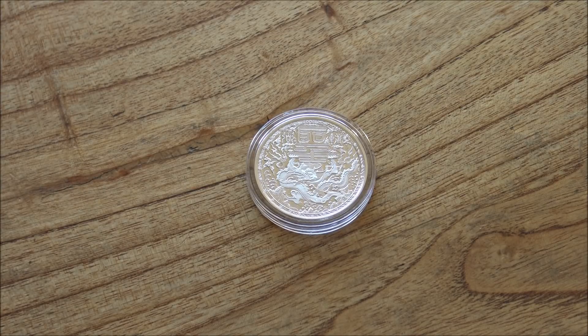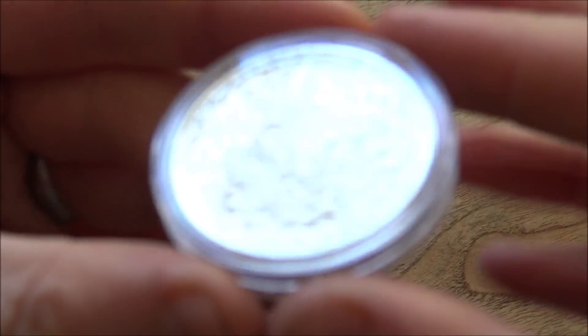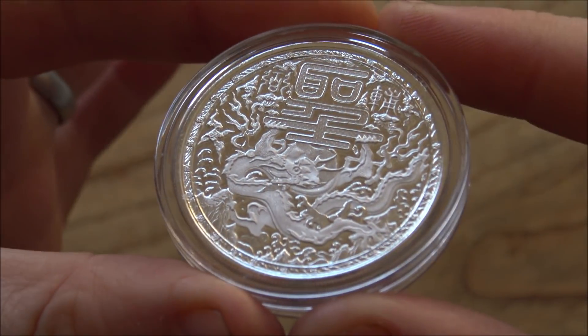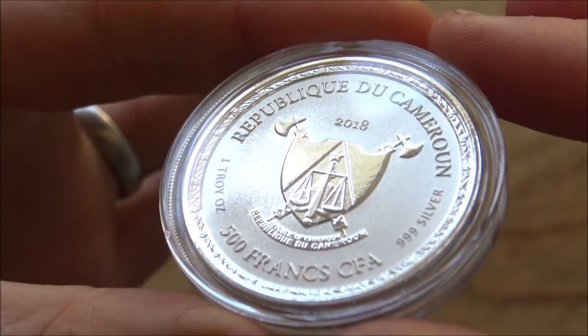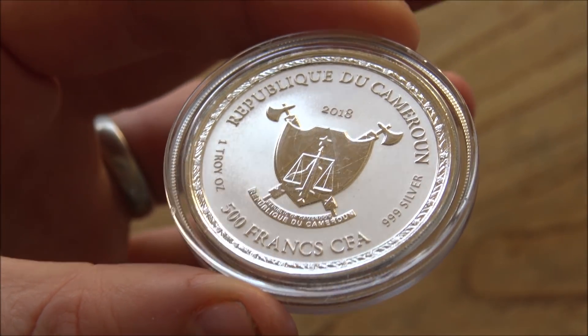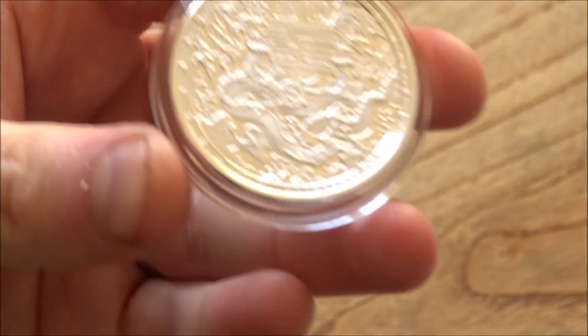But today it is all about this Cameroonian Imperial Dragon. Now that doesn't mean this is a dragon synonymous with Cameroonian culture and history - of course not. It's just another example of mints, in this case the Scottsdale Mint, teaming up with a different country - the Republic of Cameroon, which is of course an African country - to create this coin. Let's grab it out so we can have a good close look at it under the camera.